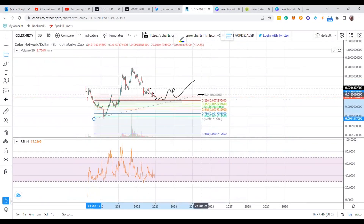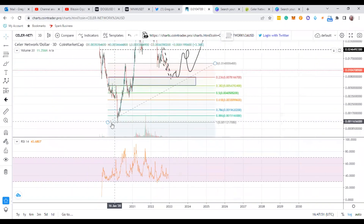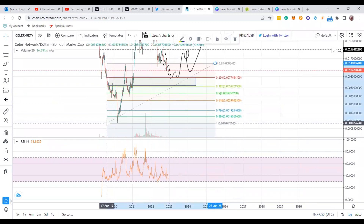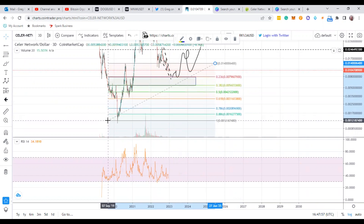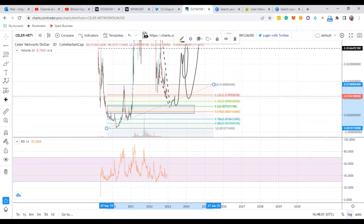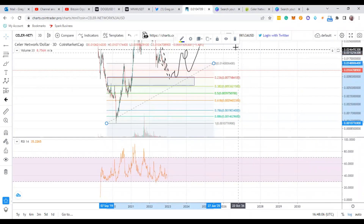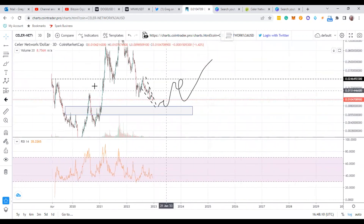Generally speaking, it looks like it's going to be a 0.618 correction on the second wave, most likely on a logarithmic scale — I would say 0.618. It's going to depend on that wave. You can check it on linear too — looks like somewhere around 0.786 on linear is going to be the area. So plan accordingly, because it's going to do something like that.